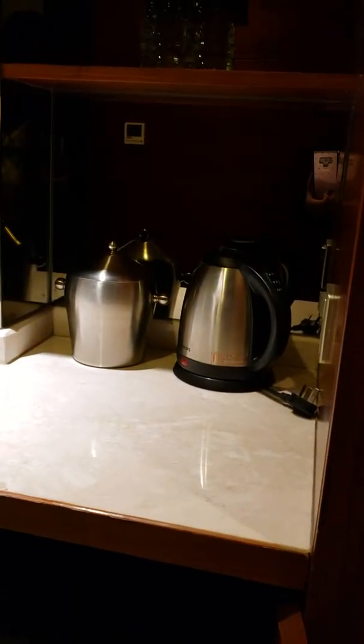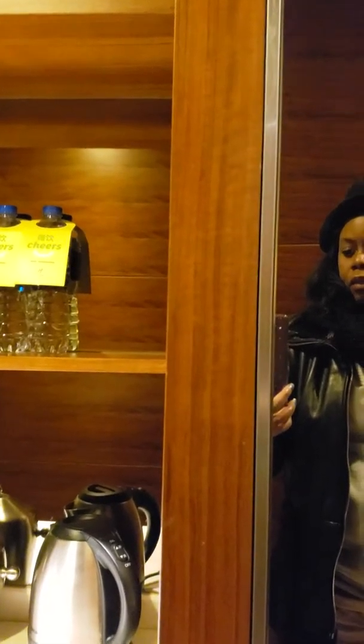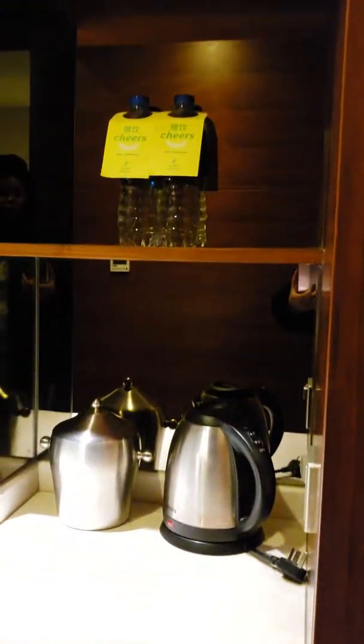As you can see here, you have the mini fridge, you have the coffee maker, ice maker, and they give you two complimentary water bottles — filled with water, of course.